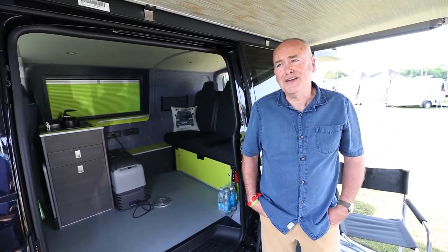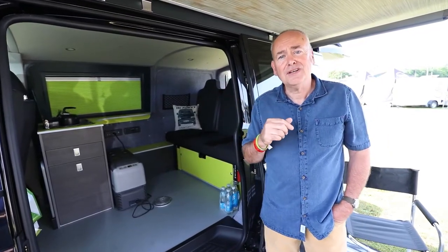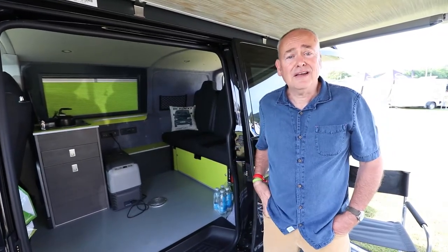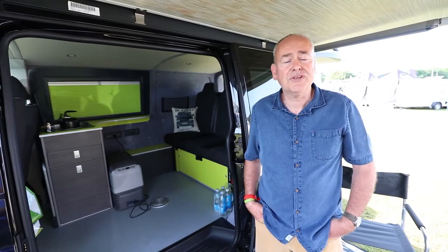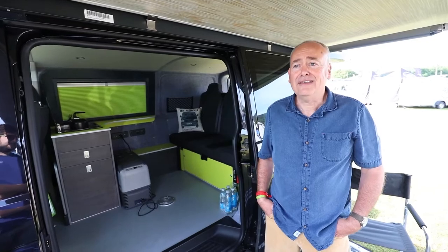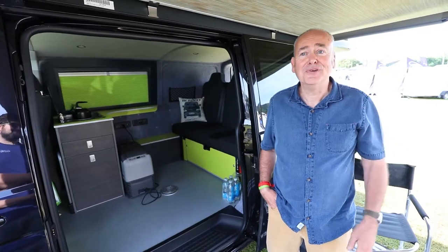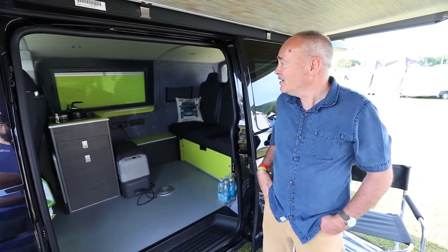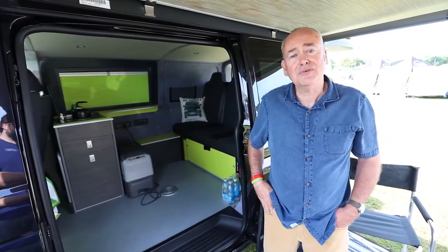Hi, I'm Glyn and this is my day van that I got converted by EcoWagon. I was a complete newbie and did some research on the internet. What struck me about EcoWagon was the reviews that other customers had left — there wasn't a bad review on there. That persuaded me to give Kenny a ring and he was wonderful, absolutely wonderful — lots of advice. The only thing I chose was the colour of the lining; he advised me on everything else.